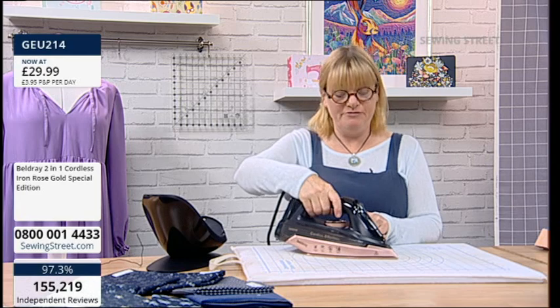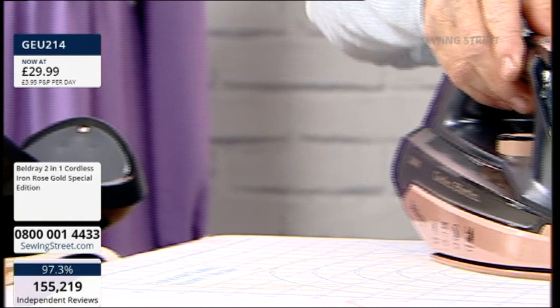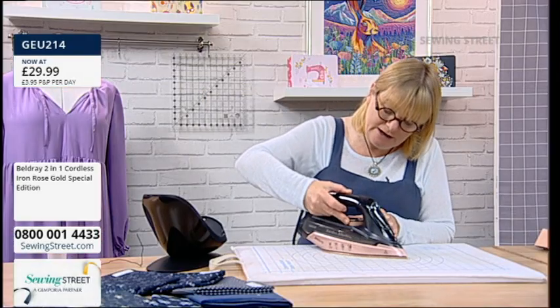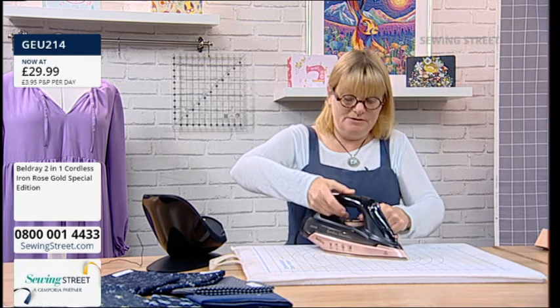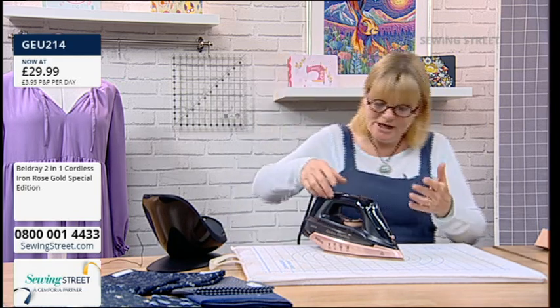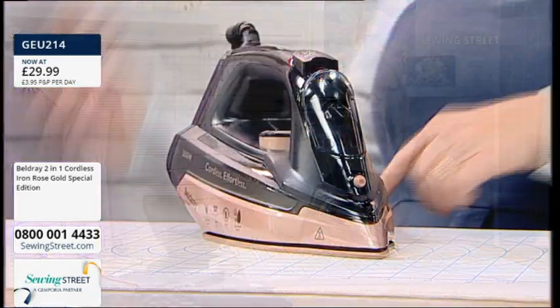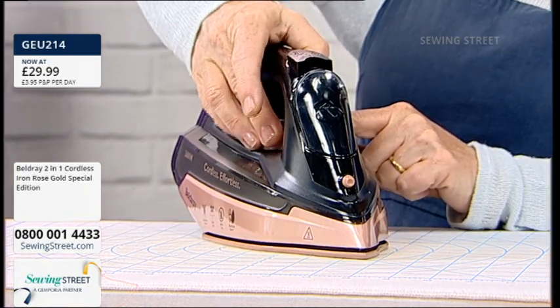It's got a self-clean function. It has all the temperatures from maximum all the way down — cotton, linen, silk, wool, synthetic. And what I like about it is you can turn it off. With my iron that's now broken, most irons you have to turn them off on the wall. Sometimes when I'm doing a little bit of pressing and then going over to the sewing machine for 15 minutes, I don't want to keep it on and always have to go down to the wall. But this actually has an off button, which is quite a feature for me.